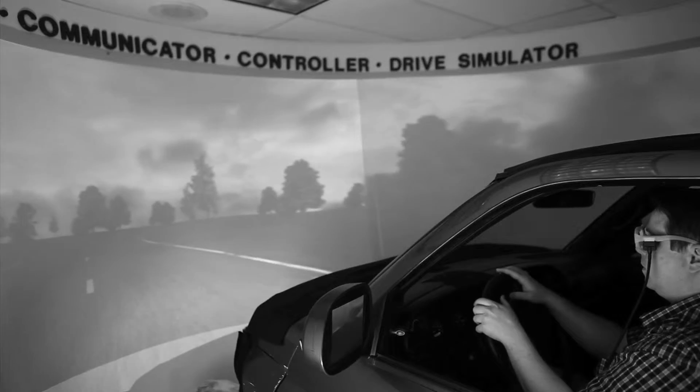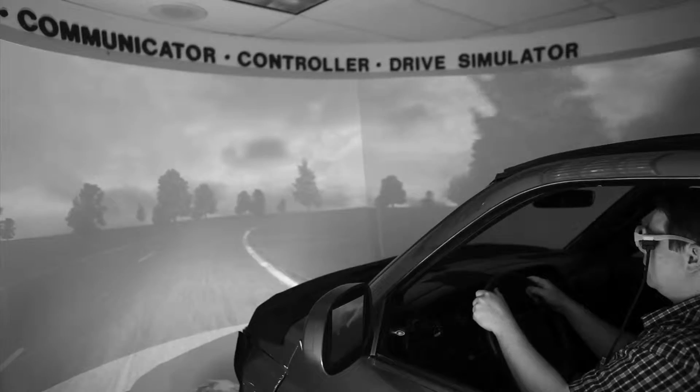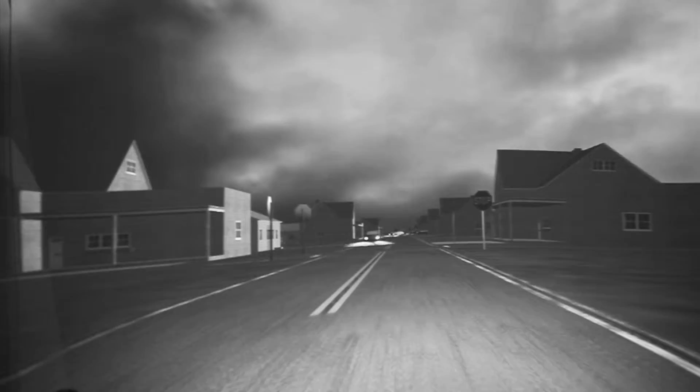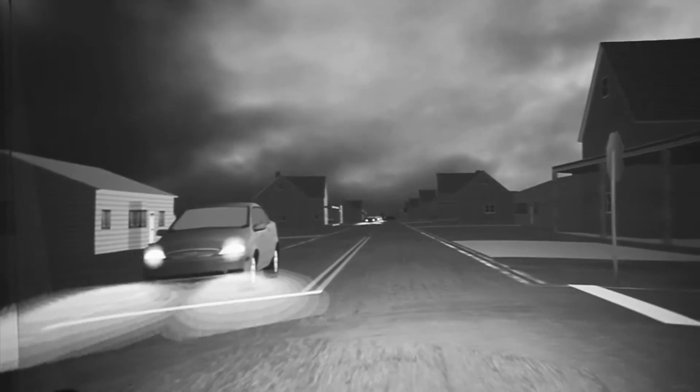I'm here at the ICOM Lab Drive Simulator today to show you how the EC7T system can detect drowsiness in drivers. You'll see that the EC7T allows me to blink naturally, but as soon as my eyes close for a longer period than normal, a two-stage alarm alerts me to my sleepiness or distraction.